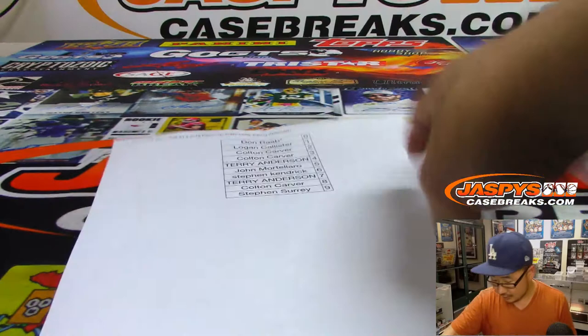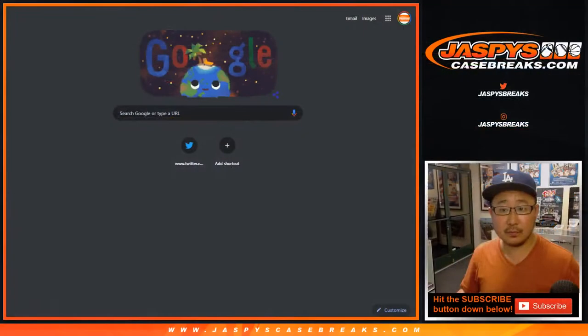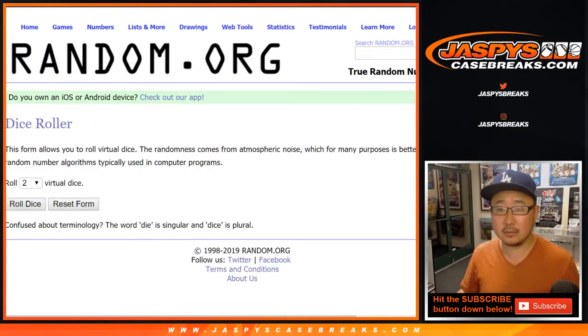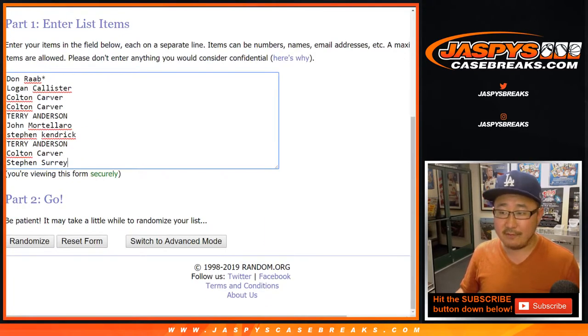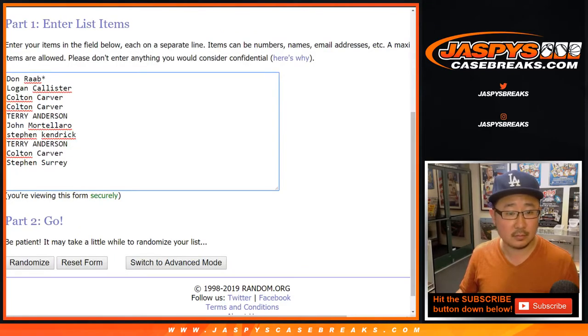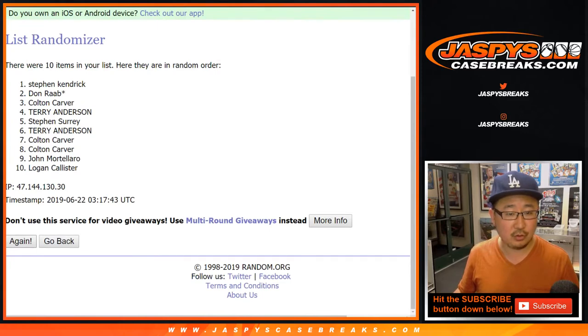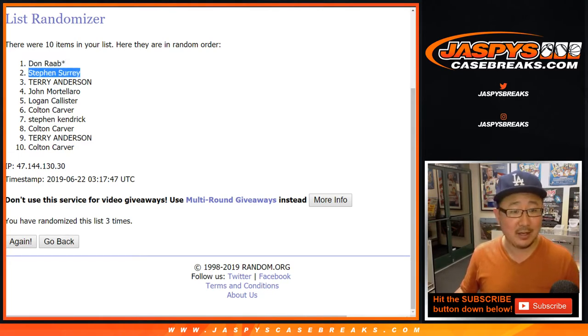All right, that was the break. Let's get a new randomizer set up here. We're going to have to reconfigure that second one maybe. So everyone gets a shot at the Father's Day packs and all the non-numbered stuff. Let's roll the dice — one and a two, three times: one, two, and three. So there's Don and Steven Surrey. Don Rabb, you'll get four Father's Day packs. Steven Surrey, you're going to get a bunch of stuff.